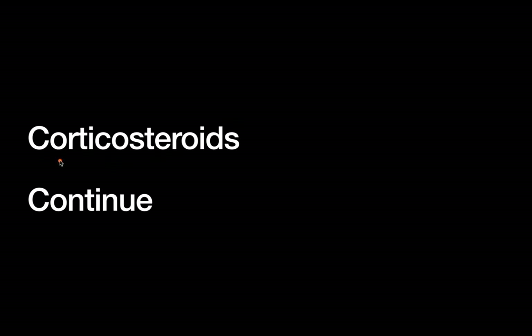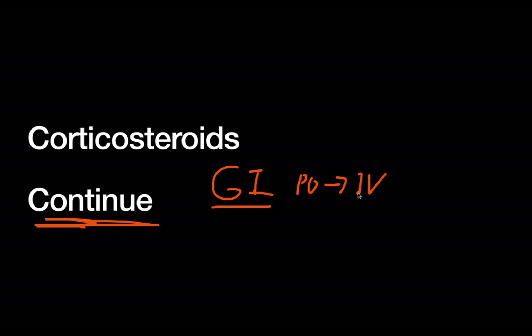Corticosteroids are generally continued in the perioperative period, as a lack of corticosteroids can lead to adrenal failure and hypotension. In GI surgery, patients may need to switch from a PO regimen to an IV regimen. I recommend asking the service that originally prescribed the steroids what dose they would like — they can usually switch to an IV regimen to maintain coverage during surgery and prevent an acute blood pressure drop, since the HPA axis may be pharmacologically suppressed over time.